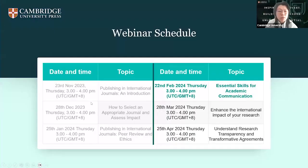So this is our schedule. We've done three webinars and we've done the introduction. We talked about how to select an appropriate journal and we talked about peer review and ethics last month. So today's topic is about essential skills for academic communication.